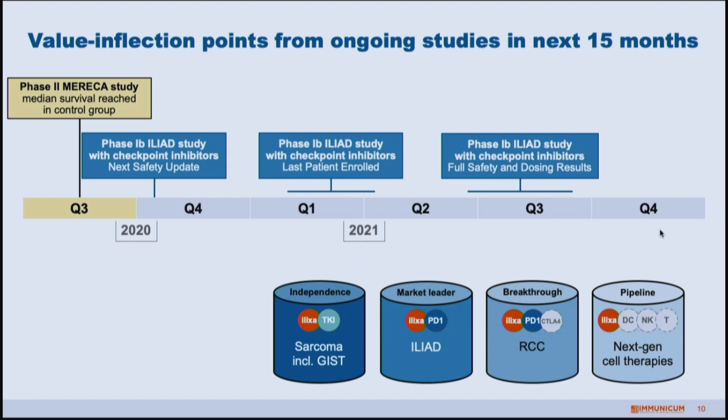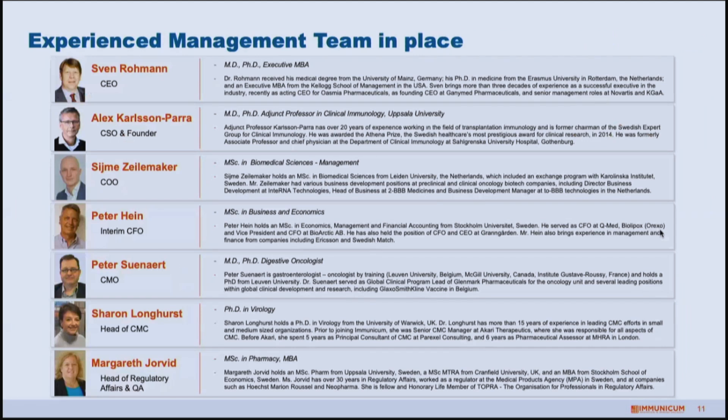Looking at what to expect from us in the coming months: we have the phase one ongoing with checkpoint inhibitors and expect the last patient dosing to happen sometime during Q1. We will then continue following patients for an imaging period for efficacy towards the second half of 2021. During this time you can also expect more updates from our strategy, looking at these different pillars of opportunity.